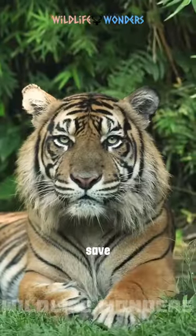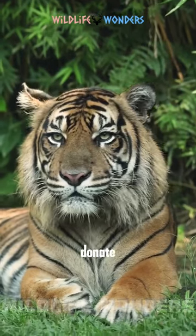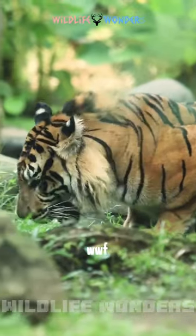If you want to help save the Sumatran tiger, you can donate to organizations like WWF or Panthera.